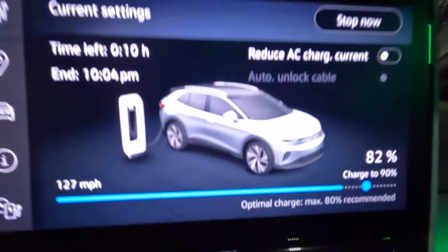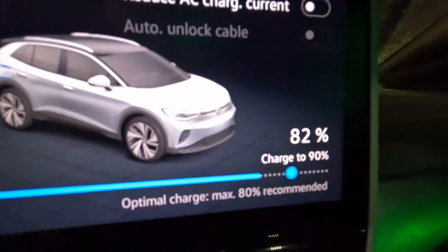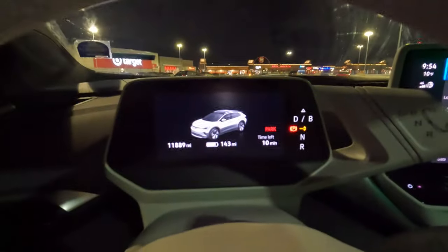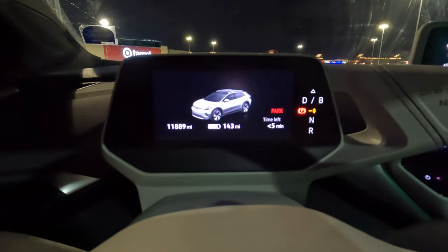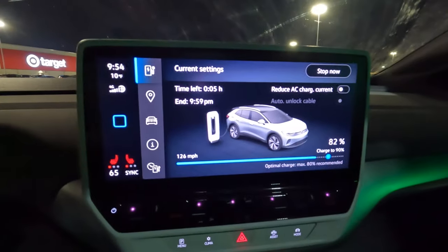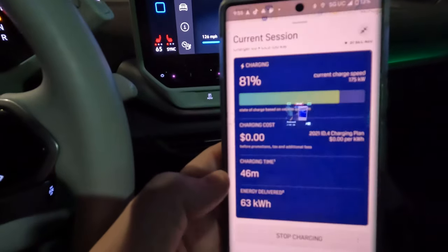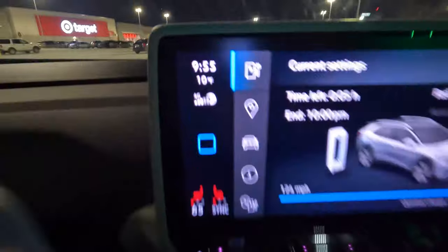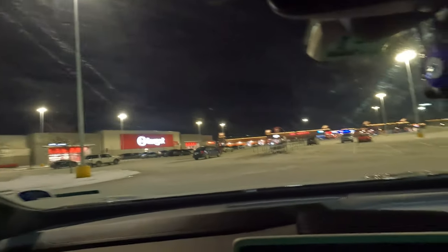We've hit 82% charging and I'm actually going to charge up to 90% just to make sure we make it to Lafayette. We're at 143 miles of guesstimated range at approximately 80% state of charge. We've been charging for about 45 minutes according to the Electrify America app — 45 minutes to go from 3% to 80% in this really cold weather. It's still 10 degrees out, about 10 o'clock at night. Caitlin is sleeping, and Teddy and Riley are also sleeping.